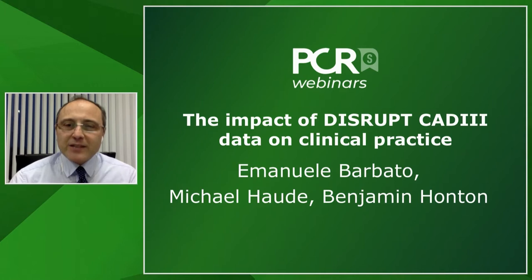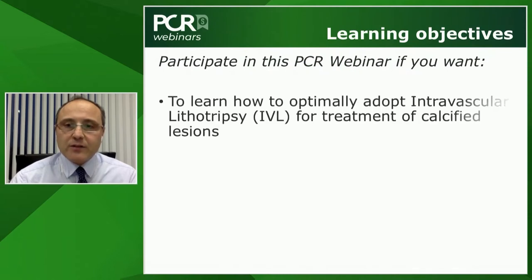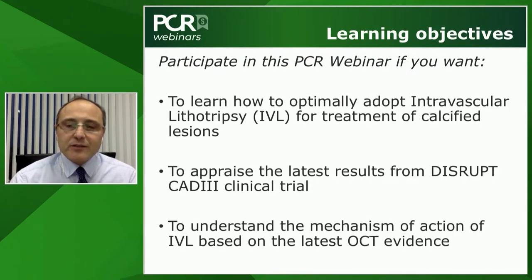In the next minutes, we will discuss the impact of DISRUPT-CAD3, a recent trial published in the last weeks, on our clinical practice. Stay with us to learn how to optimally adopt intravascular lithotripsy for calcified lesions, appraise the latest results from the DISRUPT-CAD3 clinical trial, and understand the mechanism of action of intravascular lithotripsy based on the latest OCT evidence.